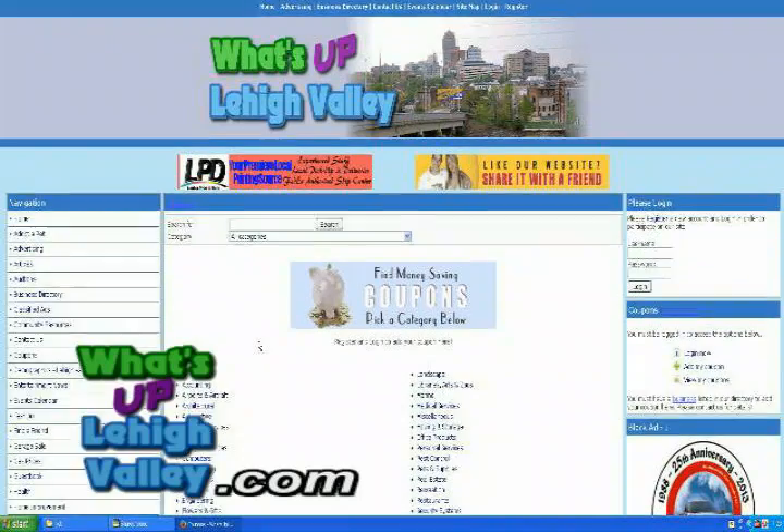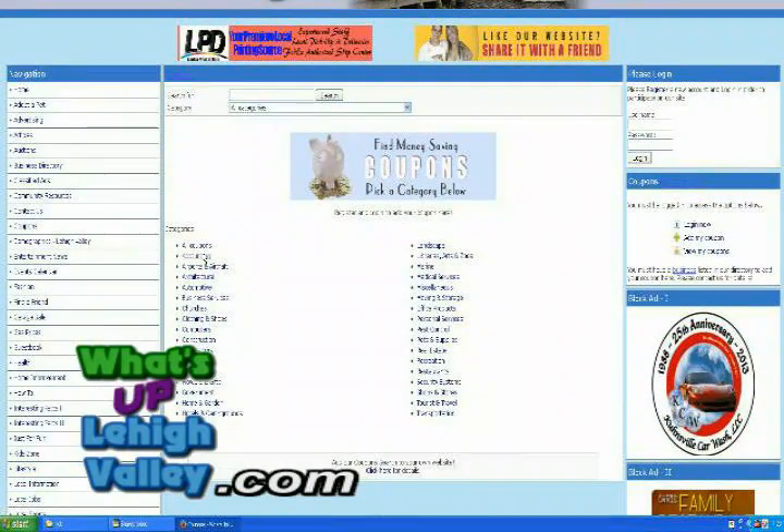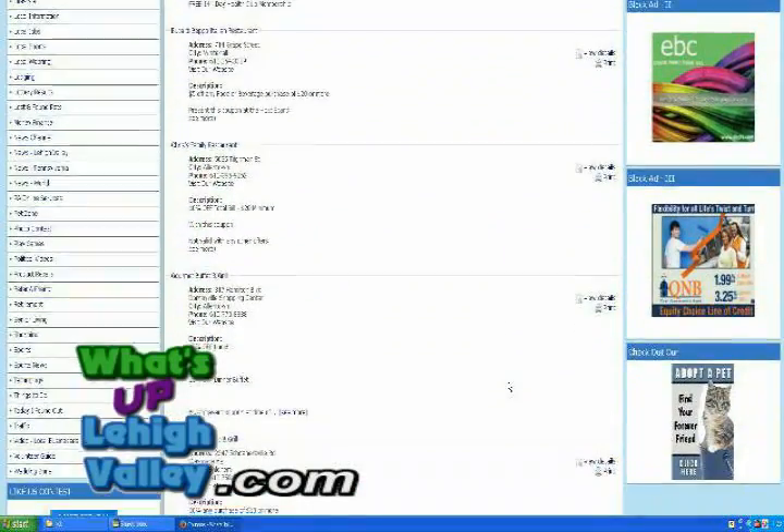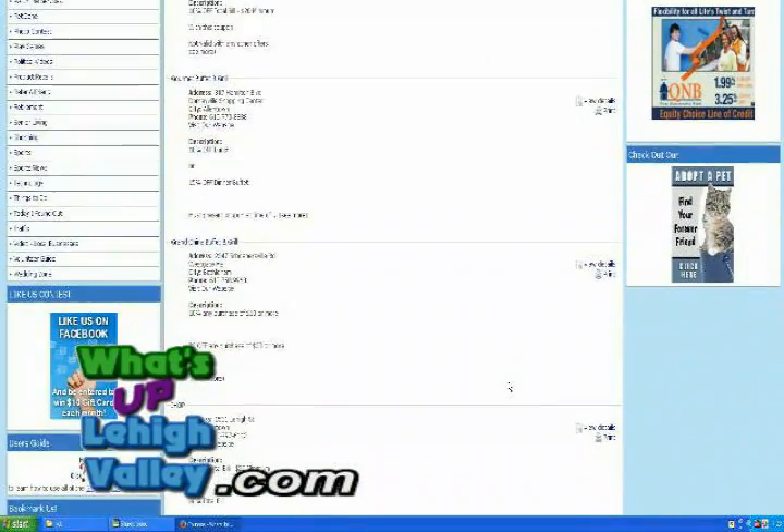I know there are so many more things, like coupons. You can get and find coupons for everywhere in the area. Correct. You can find coupons out there, whether it's for local businesses, restaurants, auto repair — anything you like. The coupons are available for you.